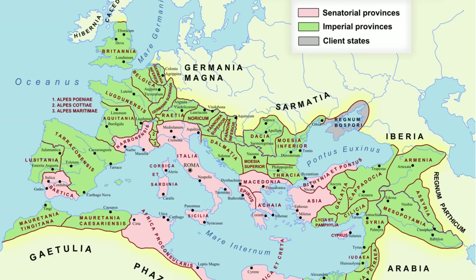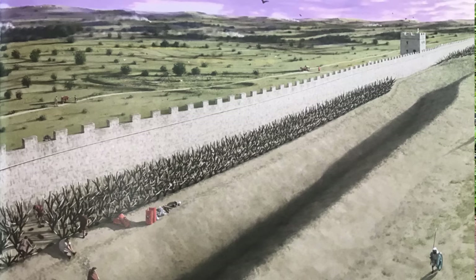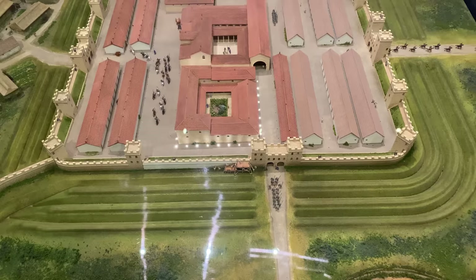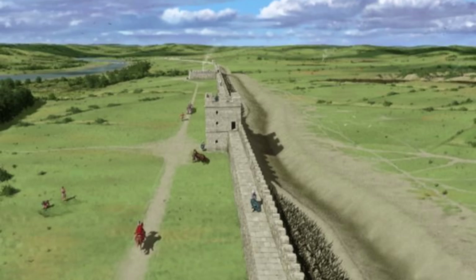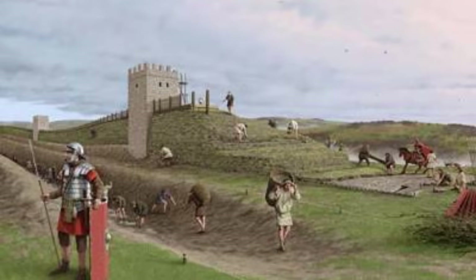Hadrian was born in AD 76 and became Emperor in AD 117, ruling the Roman Empire for the next 21 years. He is generally regarded as having been an effective emperor. Unlike others, Hadrian was an avid traveller who conducted a full tour of the provinces, spending many years away from Rome — he was actually born in Spain. He spent about three months in the Newcastle area instructing his three legions of about 18,000 men on the building of the wall, which took six years to complete, though it was said to never truly be finished as they continually tinkered with the design.